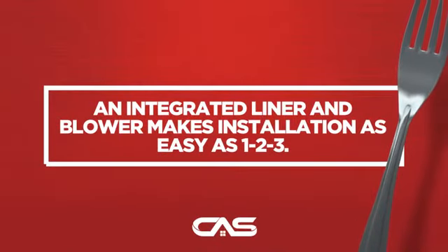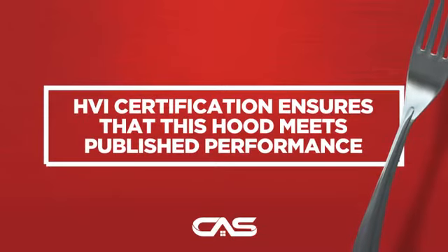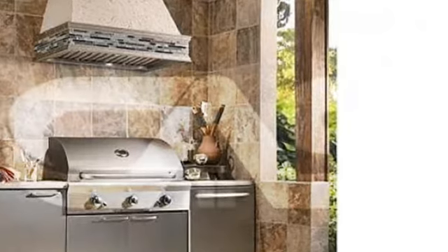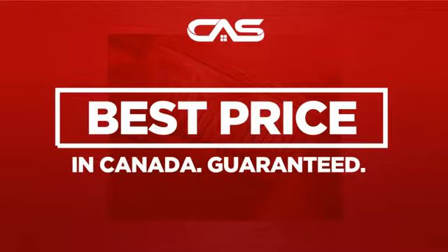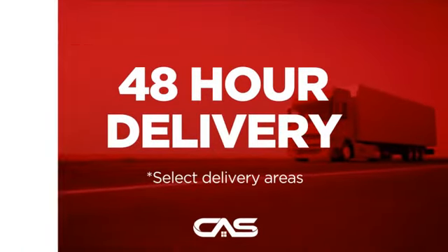And much more, backed with a full manufacturer warranty. And only at Canadian Appliance Source, you get this ventilation system at the best price in Canada. Plus, it can be delivered within 48 hours.